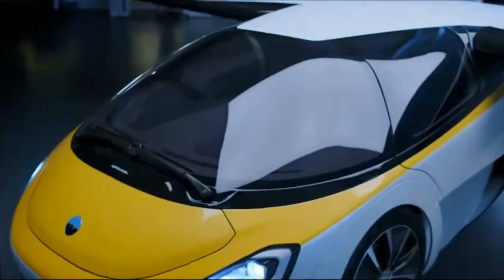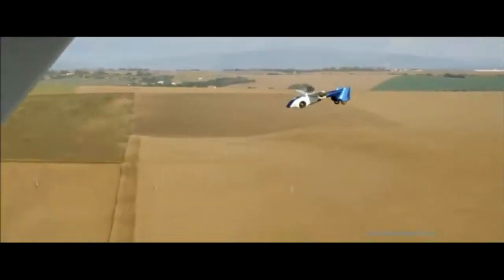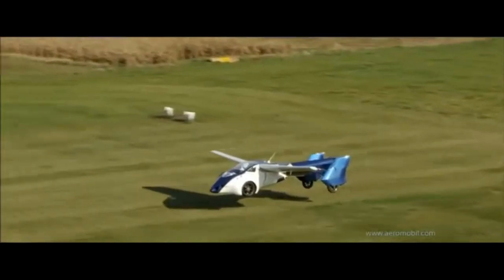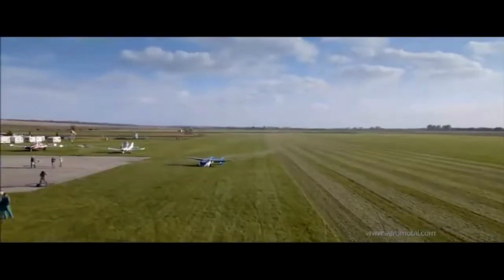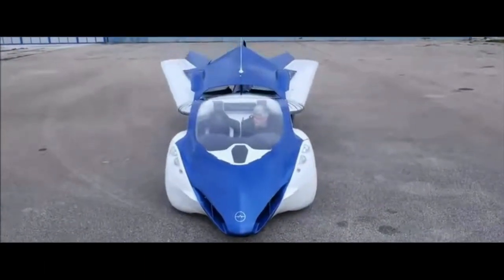In airplane or flying mode, you can cruise north of 200 miles per hour. The car-slash-airplane seats two people and has four wheels just like a real car. It is powered by a Rotax 912 aircraft engine and has a hybrid powertrain. In terms of performance, the Aeromobile has a top speed ranging from 160 km per hour all the way up to 200 km per hour.